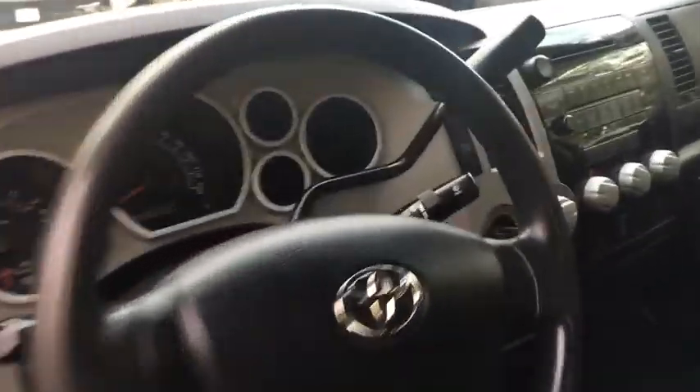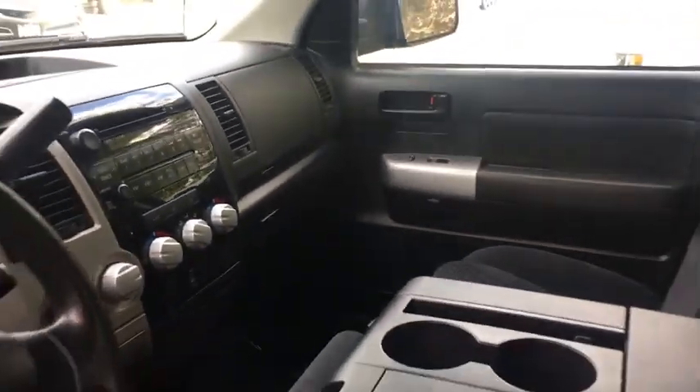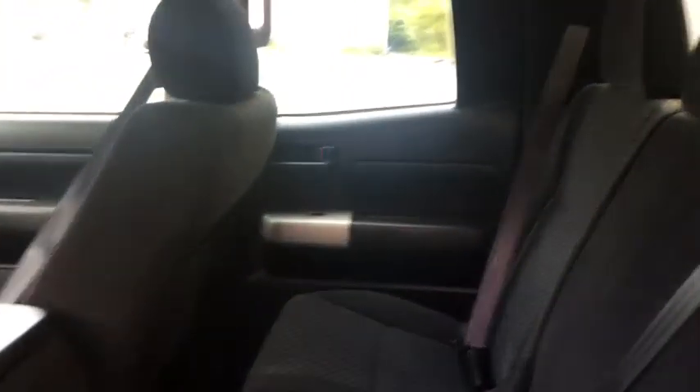With a towing capacity of up to 10,000 pounds and a payload capacity of over 2,000 pounds, the Tundra is the perfect mix of power and efficiency. This vehicle has less than 45,000 miles.